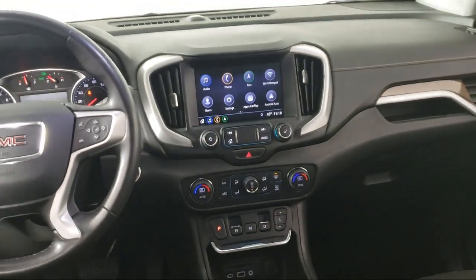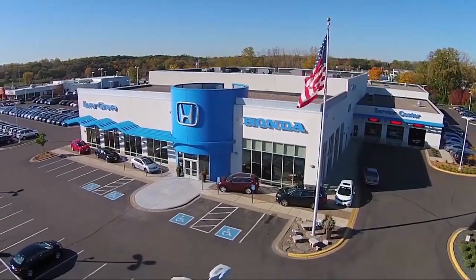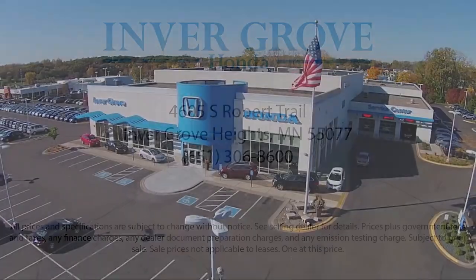Most of our pre-owned vehicles come with our exclusive Courtesy Care Maintenance Plan, which includes 5 oil and filter changes, free tire rotations, and roadside assistance.